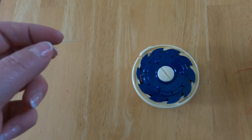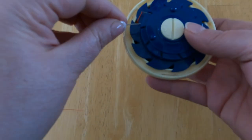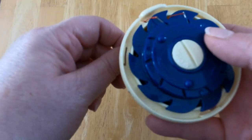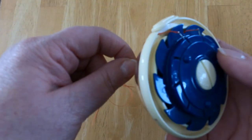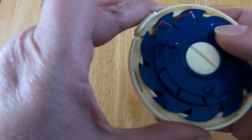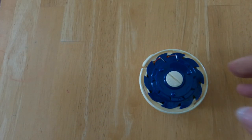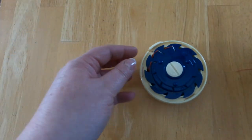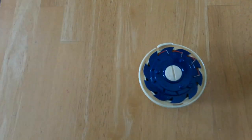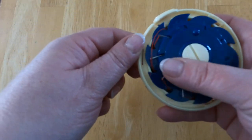Then you take your next needle, put it into the next slot, get it lined up with that notch, push it through, make sure the hook catches it, and rotate it around. You keep going until it's full. I'm going to speed this up. I just want to mention that I am not getting paid for focusing on this product at all — it really is one of my favorites. It's not an endorsement or anything like that.